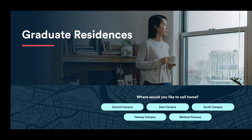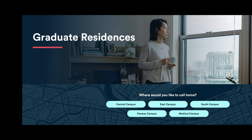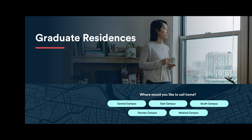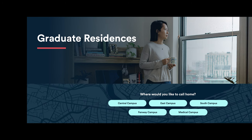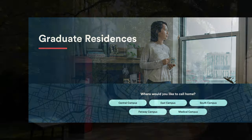Of these options, East Campus and South Campus are in the closest proximity to Questrom, but the Central and Fenway campuses are also easily accessible from Questrom, either by foot or a short ride on the BU shuttle.